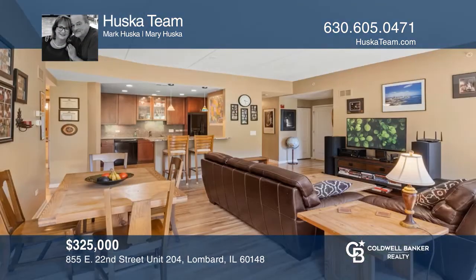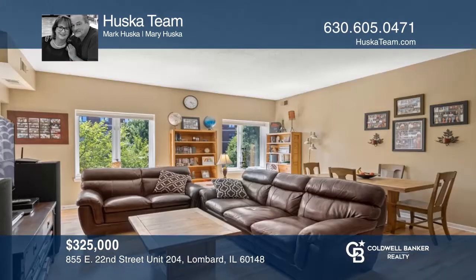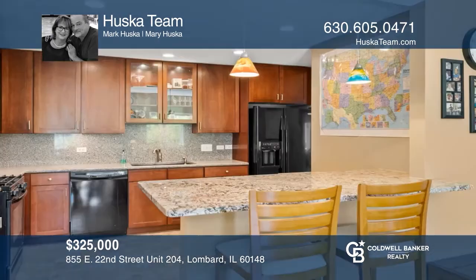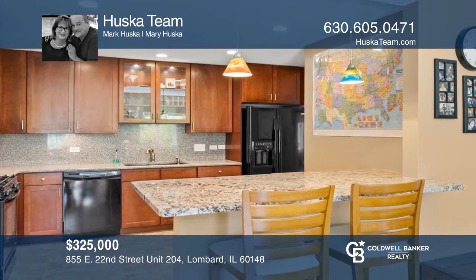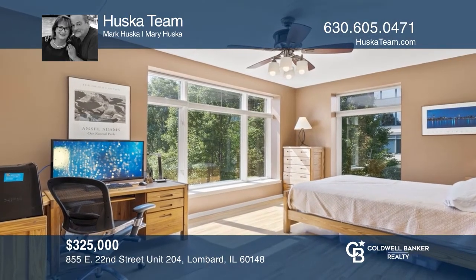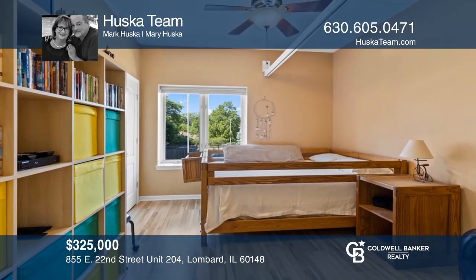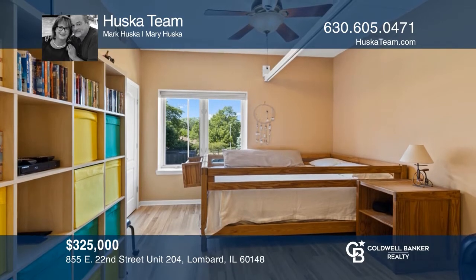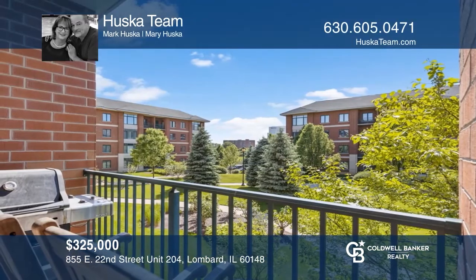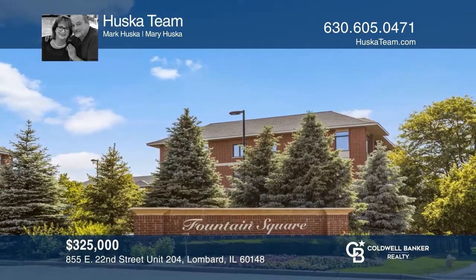This rarely available three-bedroom, two-and-one-half bath corner unit in desirable Fountain Square community sold in four days. The reconfigured kitchen boasts recessed lighting, 42-inch cherry cabinets, silestone counters, and backsplash. The spacious open-concept living room and dining room have balcony access and gorgeous courtyard views. The master bedroom suite features a walk-in closet and spa-like bath. This home is all that you could want and more. Contact the Huska team today for more details.